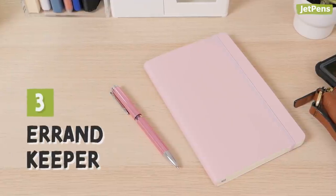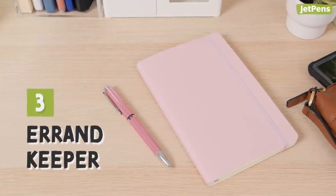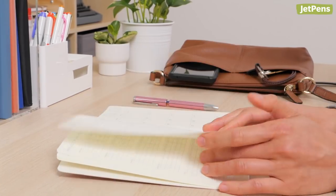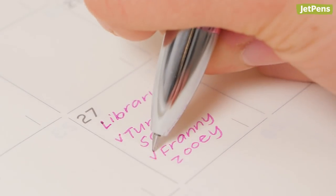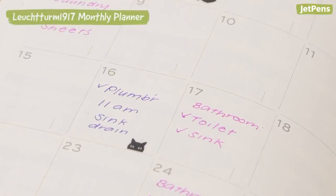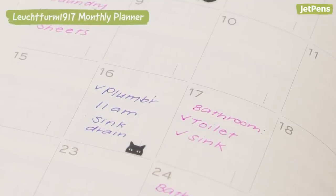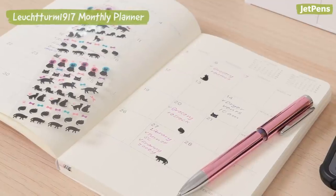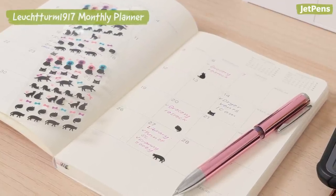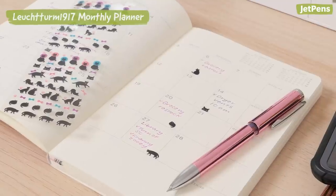3. Errands and chores are a lot of work to keep track of, so make use of your planner. Write down doctor's appointments, library book return dates, and household tasks you need to take care of. For repeating items like changing sheets, vacuuming, laundry, and bathroom cleaning, you can plan which weeks or days you hope to do them by. This method works well with monthly planners like the Leuchtturm 1917 monthly planner, since the format makes it easy to see when you need to do things in the near future.